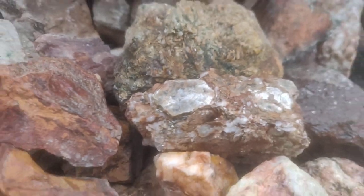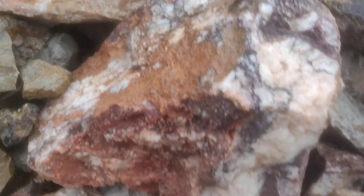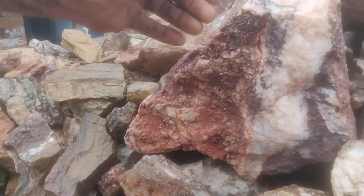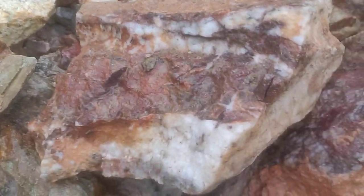Look at that — nice big ol' silica. This is actually a big ol' piece of ore. Look how big it is, it's huge. Jasper. Nice vein right there.